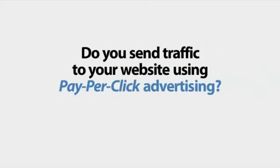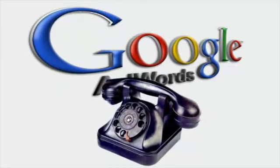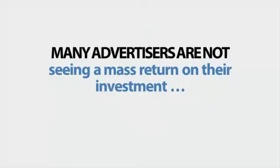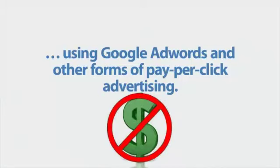Do you send traffic to your website using pay-per-click advertising? Are you spending a fortune on Google AdWords? Are you getting as many phone calls as you'd like to your website? Listen, it's a known fact — many advertisers are not seeing a mass return on their investment using Google AdWords and other forms of pay-per-click advertising.